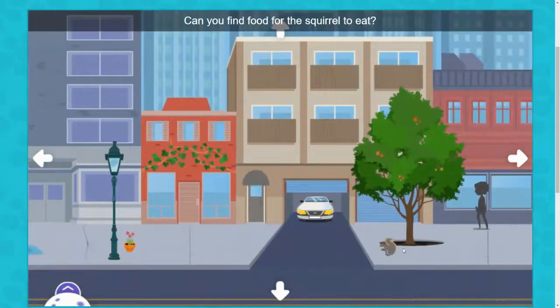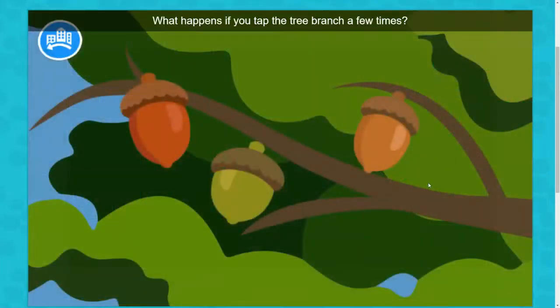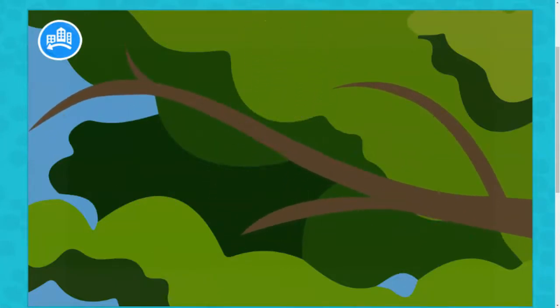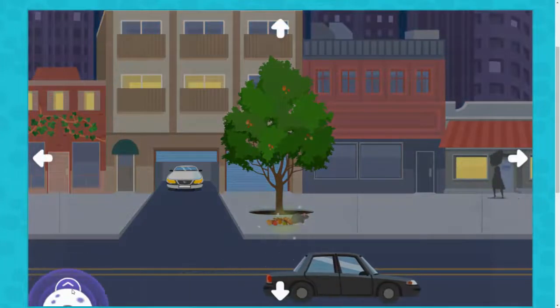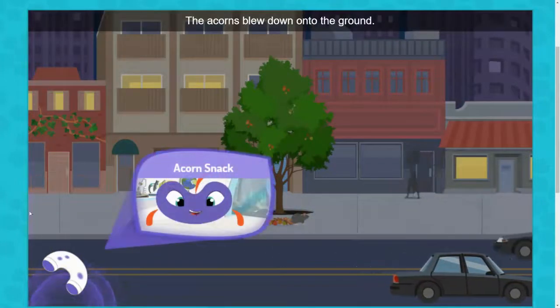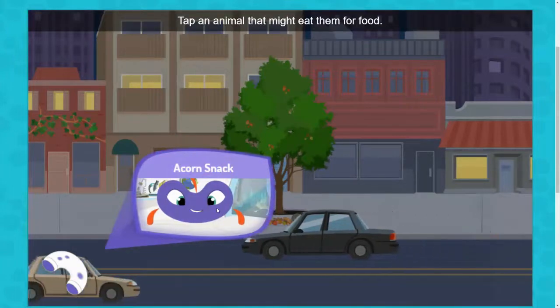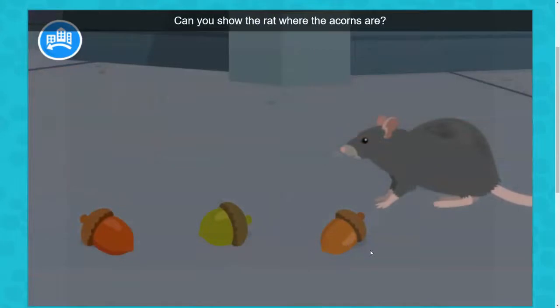Can you find food for the squirrel to eat? What happens if you tap the tree branch a few times? The acorns blew down onto the ground. Tap an animal that might eat them for food. Can you show the rat where the acorns are?